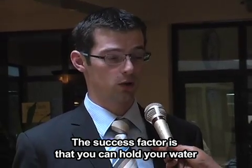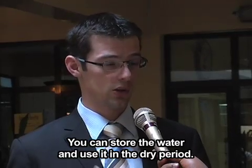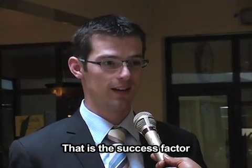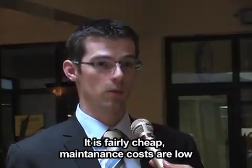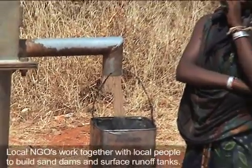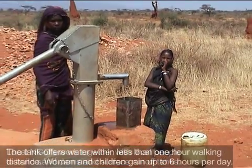The success factor is predominantly that you can hold the water which is available but only during a short period, and you can store the water and use it in dry periods. The success factor of the technique further is: it's simple, people can construct them themselves, it's fairly cheap, and maintenance costs are low.